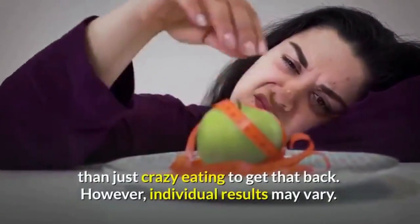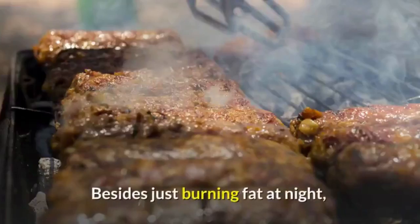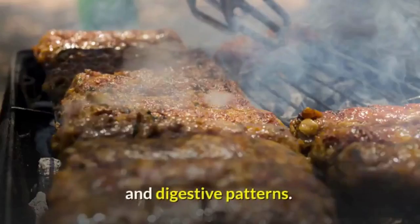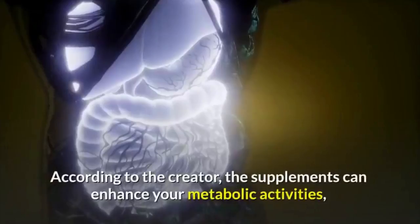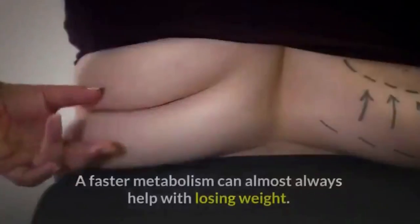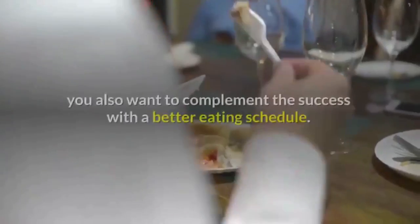Besides just burning fat at night, Bio Melt Pro capsules may also work during the day to improve your eating habits and digestive patterns. According to the creator, the supplements can enhance your metabolic activities, reducing the time food stays in your digestive system. A faster metabolism can almost always help with losing weight.